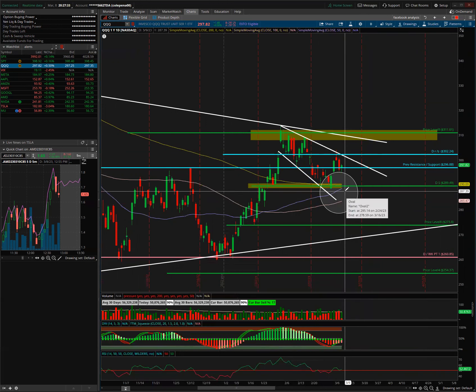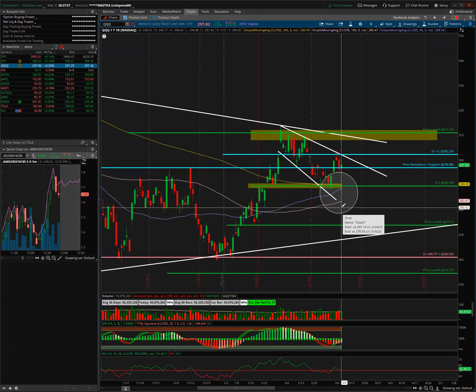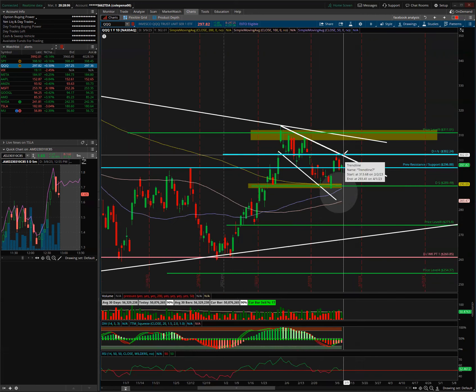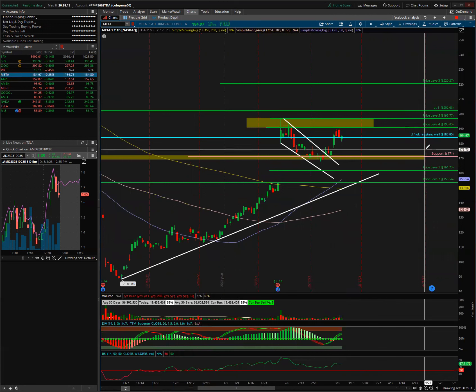There's a small update on the SMAs for QQQ: the 50 is just about to cross the 200, which would be considered a golden cross. I'd say two or three more days and we'll find out, which is why I believe we'll see a bigger move towards the end of this week — especially Thursday and Friday. For QQQ, I would wait until we break the upper trend line over 300, or even better 302.30, for the real breakout towards 308–310.